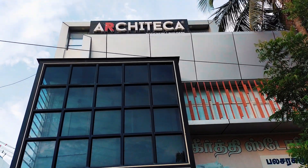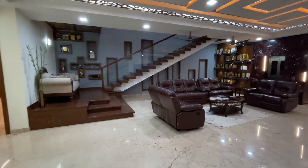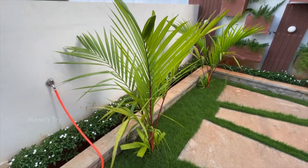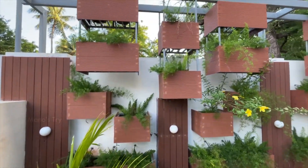This is the office of Nagar Coil plus 2. We will see the video in this video. This is a garden area. This is the exterior elevation and interior design.